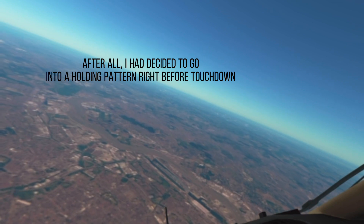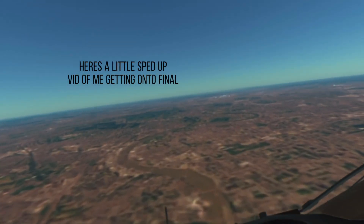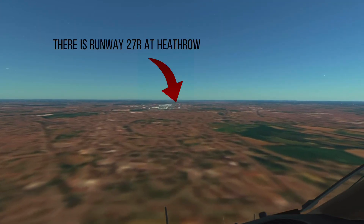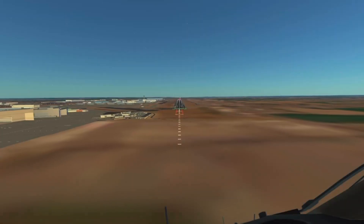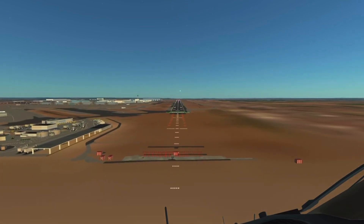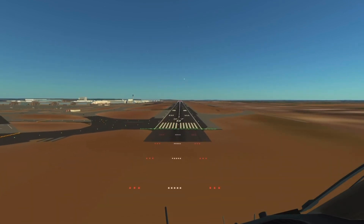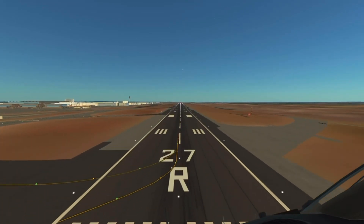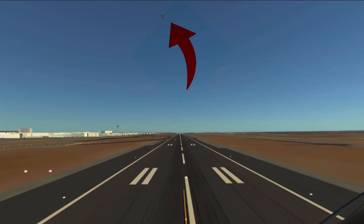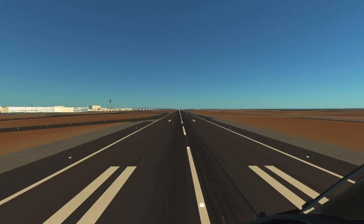China Eastern 9615, contact Heathrow departure on 120.52. London Heathrow tower, KLM 190 is 18 nautical miles out. 400... 300... Minimum... 200... 100... 50... 40... 30... 20... 10, retard, retard.